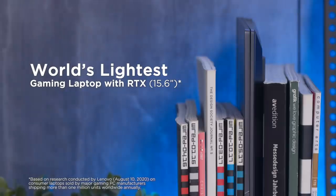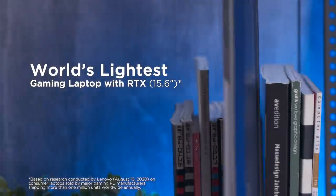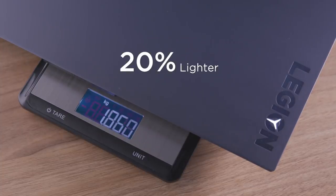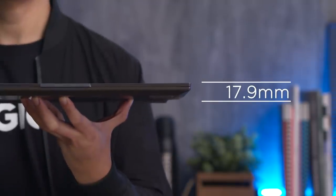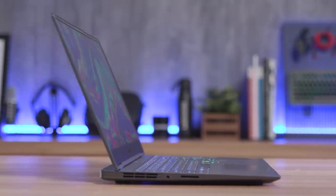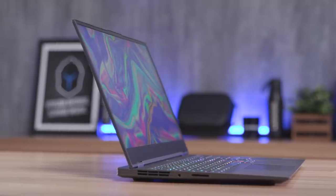The Legion Slim 7i is the world's lightest 15-inch GeForce RTX enabled gaming laptop. It weighs under 1.9kg, 20% lighter than most laptops out there with the same screen size. And at 17.9mm, this laptop is so thin. It's also designed for those who absolutely need mobility and high-end performance for their gaming or content creation needs. If you are looking for a slim, powerful companion to take on the road that does not cost a bomb, this is it.